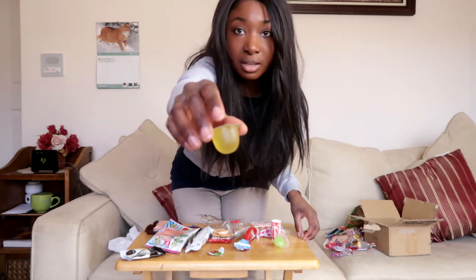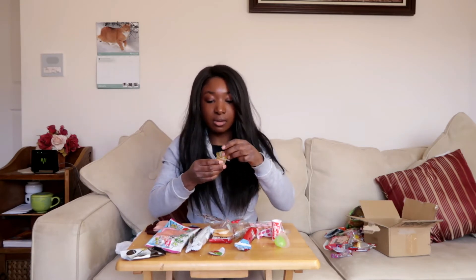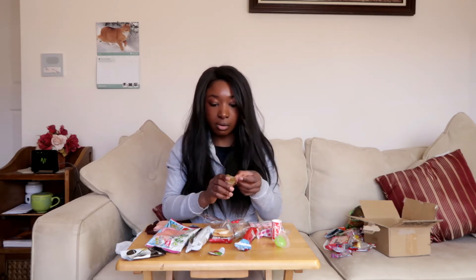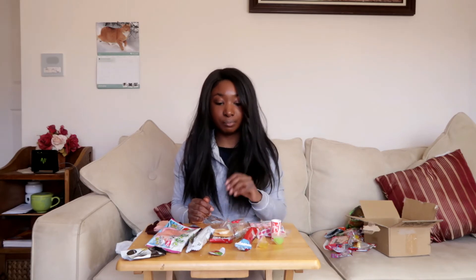Moving on to this lychee-looking candy with a little tiger kitty thing on it — just yellow in the middle, no filling or fruit inside. This isn't bad; I think it's going more along the lines of a pineapple flavor. It has a typical jello lychee texture. I give it a three out of five — not crazy about it.